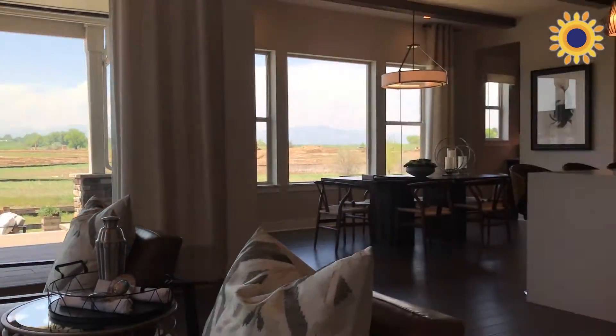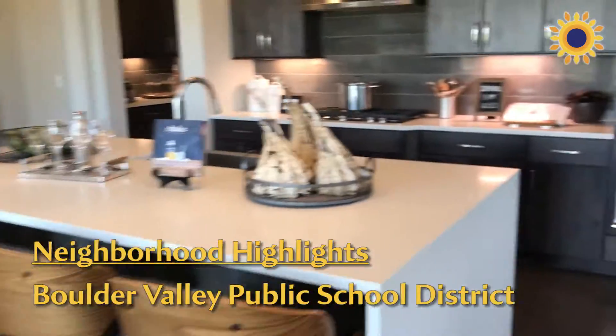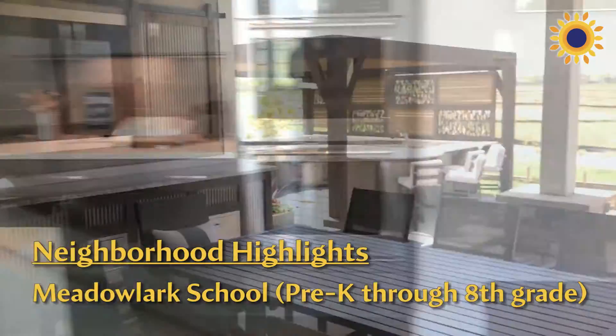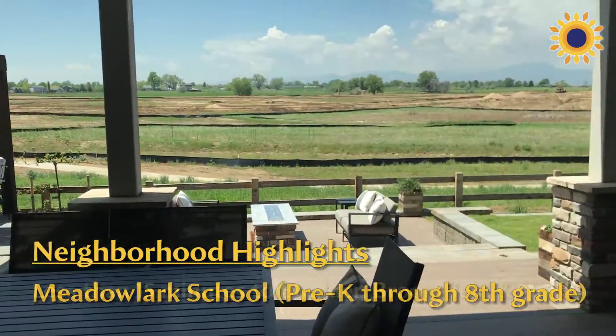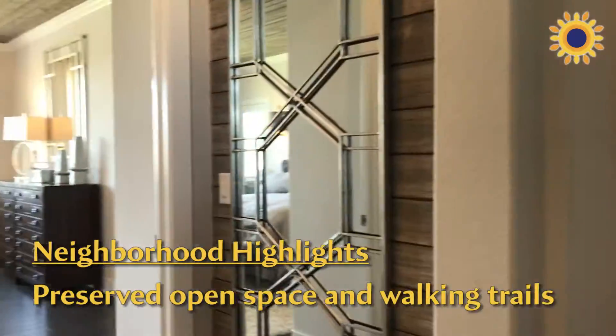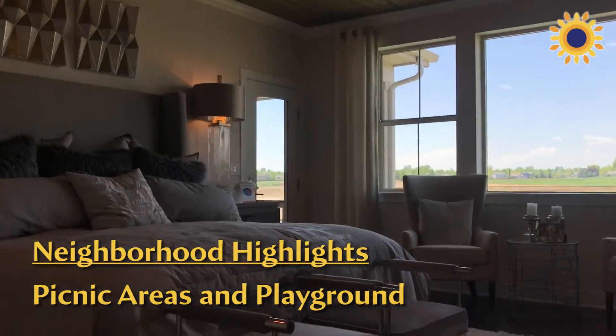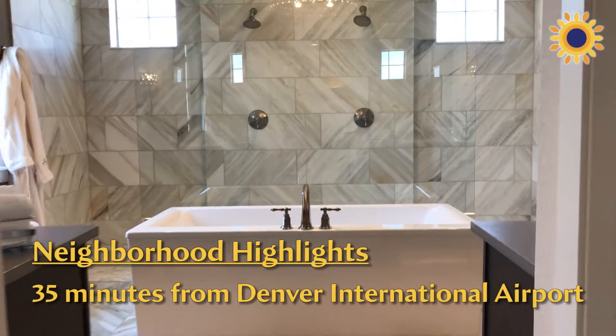Some of the highlights of this neighborhood are it's in the Boulder Valley School District — actually walking distance to the new Meadowlark School, which is right around the corner. It's a quick commute to Boulder or Broomfield. We have access to lots of trails, connectivity to all of Erie, and a very low HOA in this neighborhood.